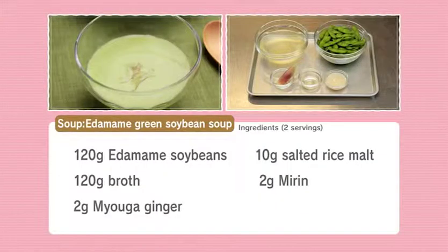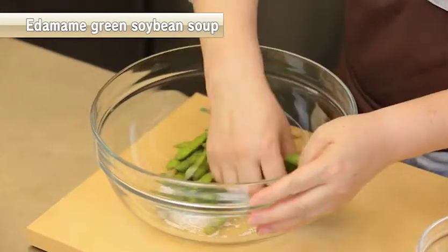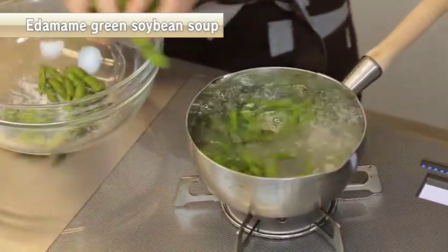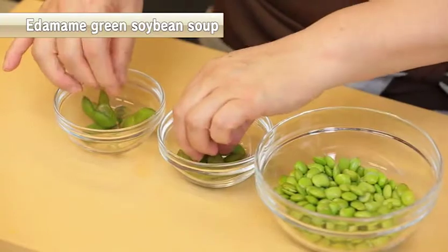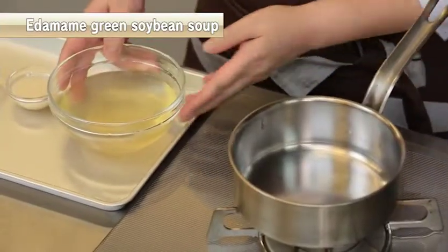Now, mashed edamame soybean soup. Edamame contains high vitamin B1 and is effective for recovering from fatigue. First, rub the edamame with salt to eliminate the villi, then wash them. Boil the salt-washed edamame in boiling water. Take out the edamame from the pods and peel the thin skin as well. Now season the broth.